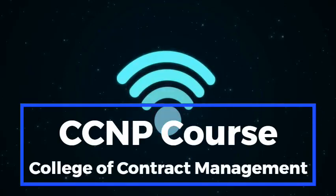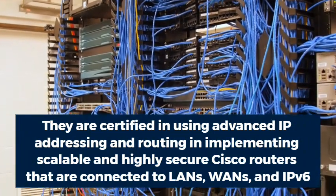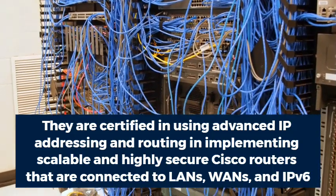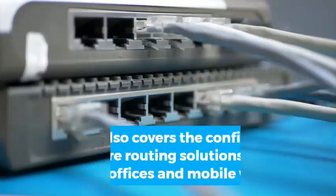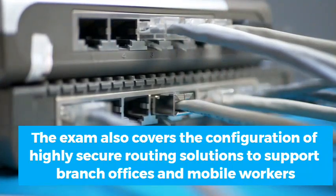CCNP course. This exam certifies the routing knowledge and skills of successful candidates. They are certified in using advanced IP addressing and routing in implementing scalable and highly secure Cisco routers that are connected to LANs, WANs, and IPv6. The exam also covers the configuration of highly secure routing solutions to support branch offices and mobile workers.